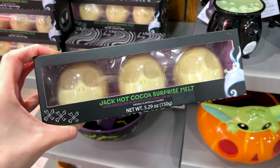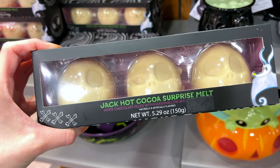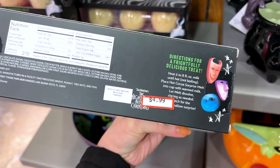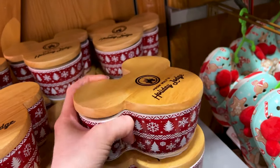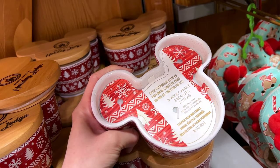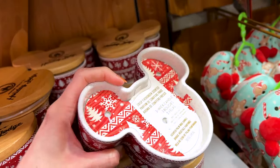They have the Jack Skellington hot cocoa surprise melt — white chocolate filled with marshmallow bites — and this one is $5. From Walt's Holiday Lodge, they have a three-way crisp evergreen scented palm wax candle, and it is $20, originally $35.